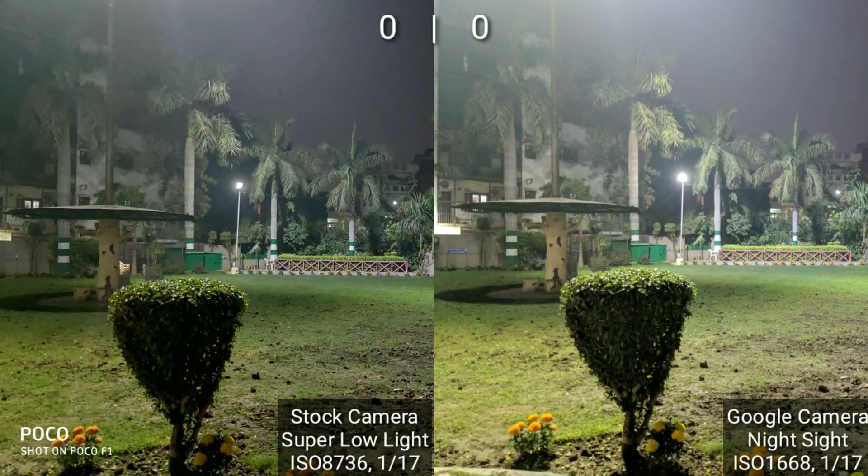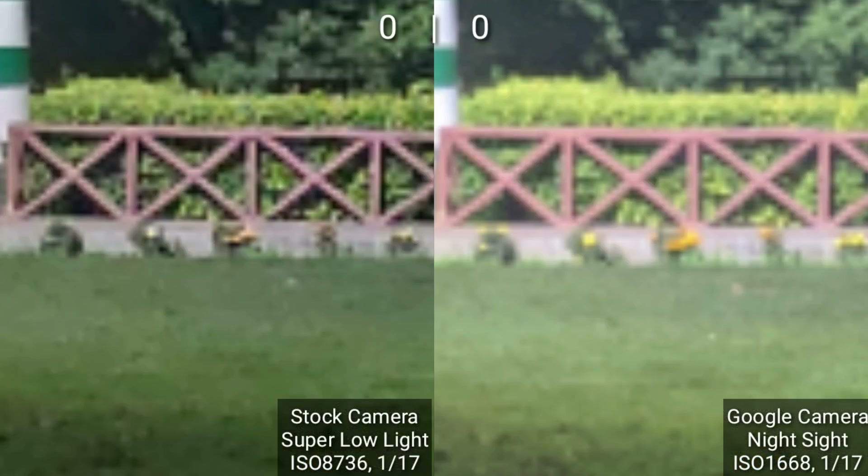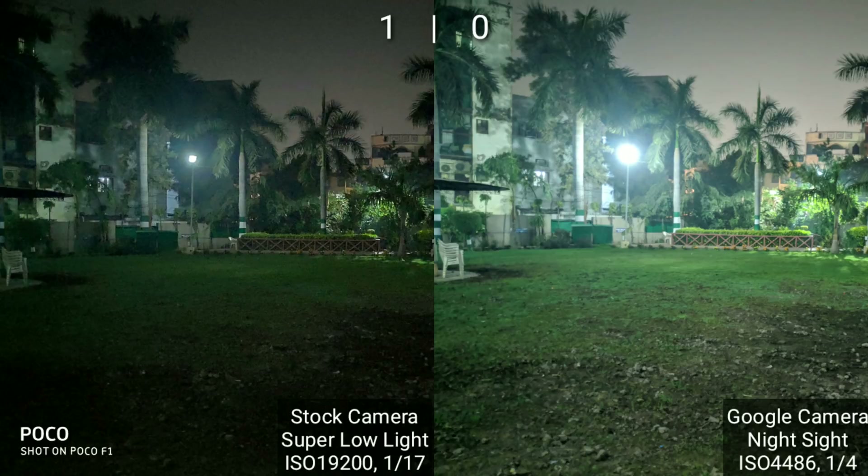Xiaomi's night mode has done a better job of exposing the scene, and in the GCam image you can see that the sky and some of the leaves are blown out. But that doesn't mean the GCam image is bad — when you zoom in, the details are slightly better in Night Sight. Given the overall better exposed image though, I'm going to hand this one to Xiaomi.